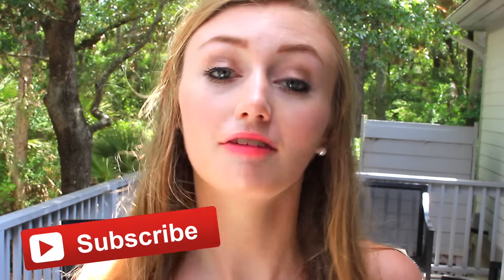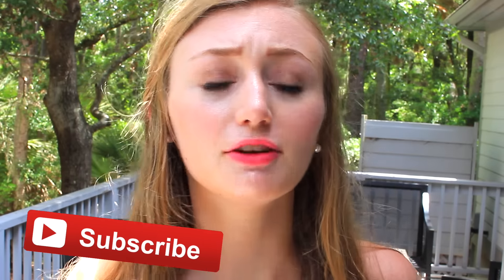Hey guys, it's Kate. So today I'm going to be showing you my summer essentials plus some outfit ideas. I really hope you guys enjoy it. If you have any other essentials that you have to have during the summer time, definitely leave them in a comment down below. I'm sorry for the background noise because I'm currently outside at my vacation place in South Carolina. Give this video a thumbs up if you enjoy it. Let's go ahead and get started.